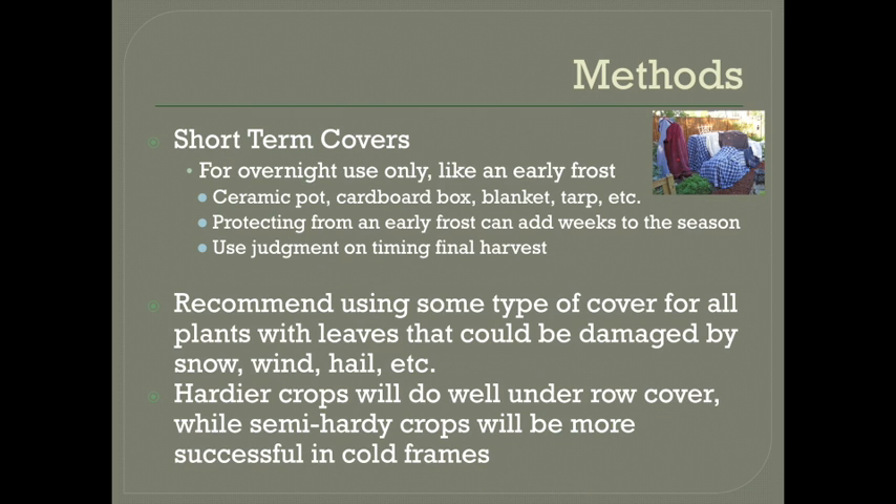If you need an emergency cover — like if there's one cold night coming up but it's not really time to set up a full system yet — you can use just about anything for short-term protection: a ceramic pot, a cardboard box, an old blanket, a tarp, just about anything that'll keep cold air off of your plants, especially if you've got just a frost. So if you're able to protect your tender crops for the first one or two light frosts and freezes, you may be able to get multiple weeks more production out of them if the weather warms back up again. Just be sure to take whatever you use off again in the morning so the plants can breathe and get light.